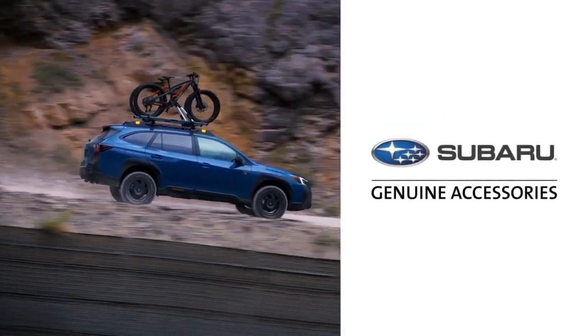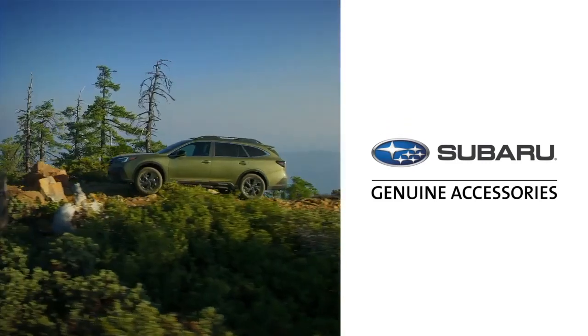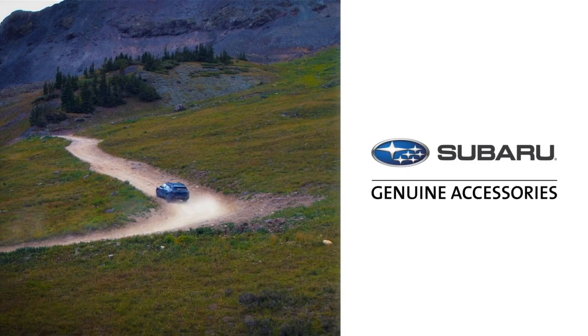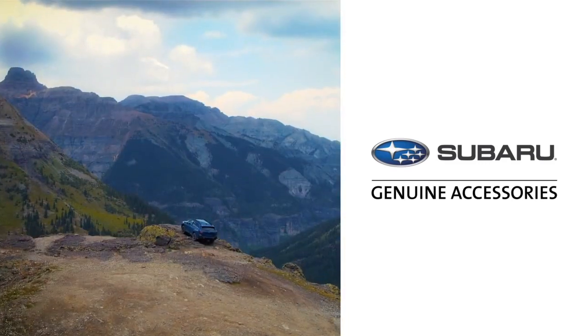Thank you for coming along to see some of the many Genuine Subaru accessories available for your Subaru Outback. Wherever life takes you, your Outback will get you there safely and securely. Open up a world of exploration and possibility with Genuine Subaru accessories.